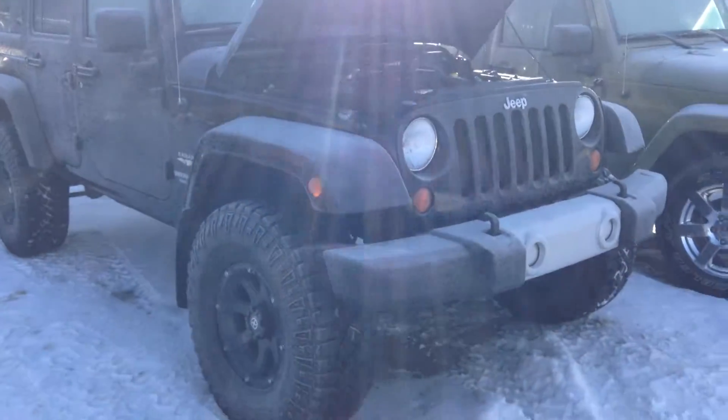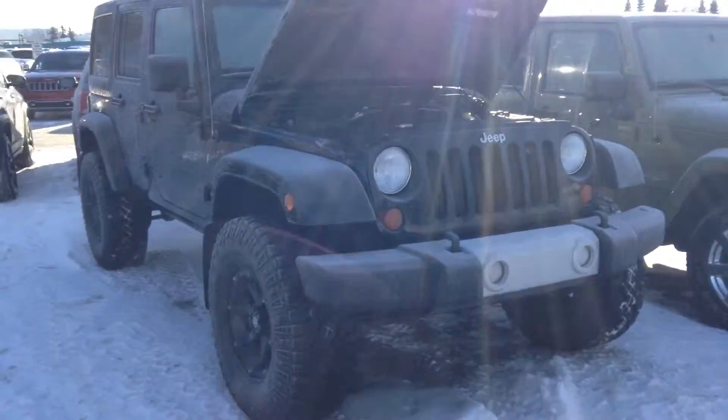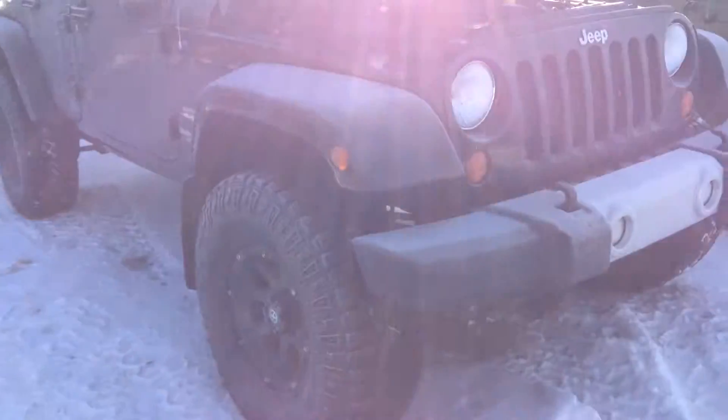Hey, it's Justin from Londonderry Dodge doing a walk-around video for you. This is the Jeep you inquired about — it's the one with the lift on it and everything.